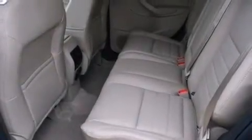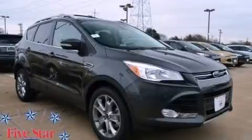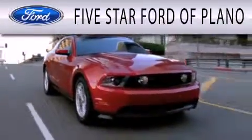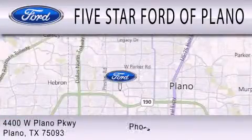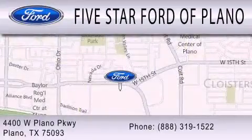We hope you found this video informative. Please contact us today. Five Star Ford of Plano is dedicated to doing everything possible to ensure that the experience you have selecting your next vehicle is as pleasant as possible. We are located at 4400 West Plano Parkway in Plano.